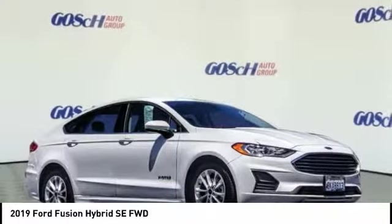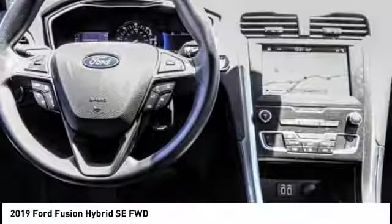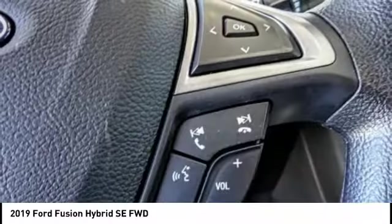Make a great choice today with the 2019 Fusion Hybrid. You can have both impressive power and great economy in a Fusion. This vehicle has less than 7,000 miles.